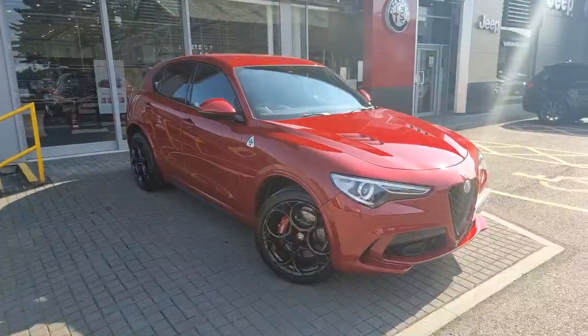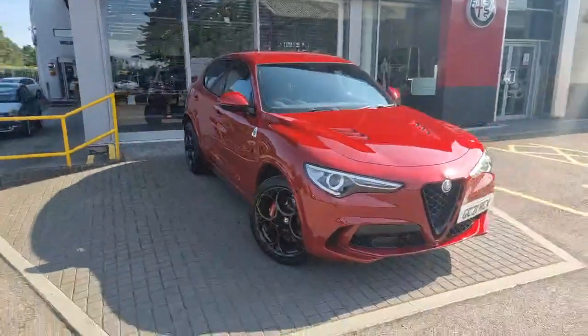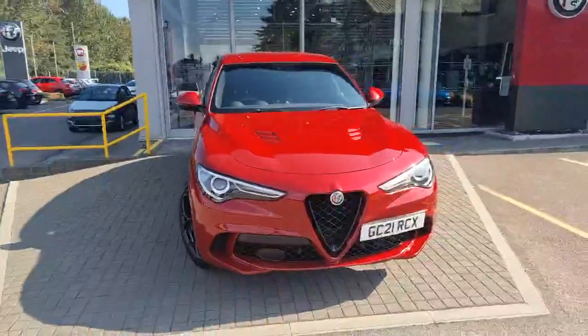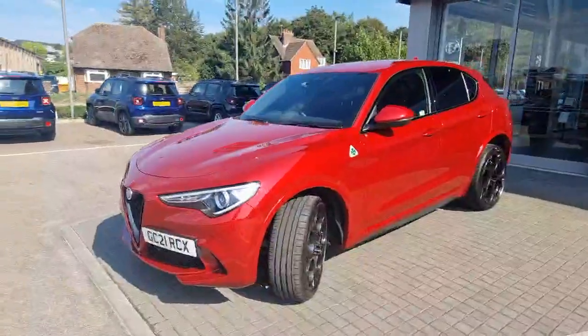Welcome to Lipscomb Alfa Romeo. Here we have our Alfa Romeo Stelvio Quadrifoglio, Biturbo V6, 2.9 litre, 510 bhp, finished off in the Competizione Red.